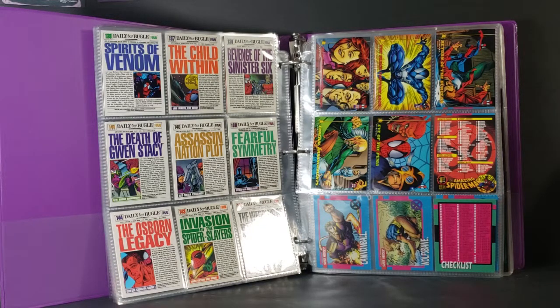Last time we took a look at the early 90s Spider-Man trading cards. Now we're going to take a look at the Jim Lee X-Men trading cards.